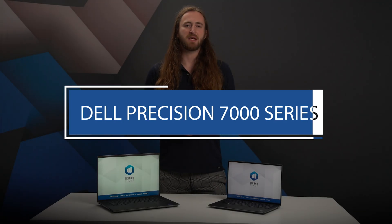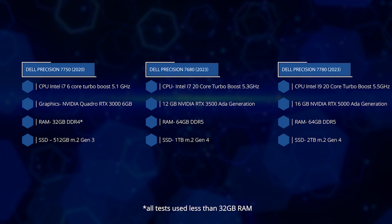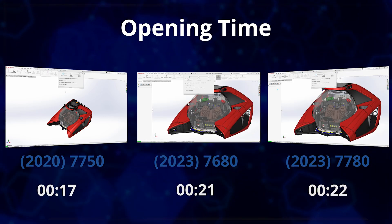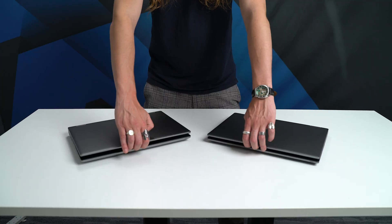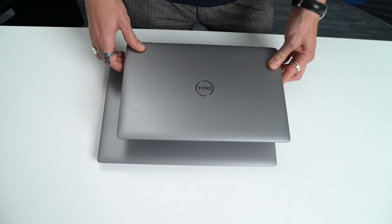At the top of the range is the Precision 7000 series, truly desktop replacement laptops with up to 24 cores on the CPU and high-end graphics. While this performance does come with a slightly larger system, the 16-inch 7680 is surprisingly compact compared to the 17.3-inch Precisions, which for many years were the go-to option for best performance. Now the performance difference is much smaller, with the 7780 17.3-inch model having the same 240-watt power supply as the smaller 16-inch model. The main advantage the larger 17-inch system has is increased volume for cooling, allowing slightly higher power limits for sustained performance.